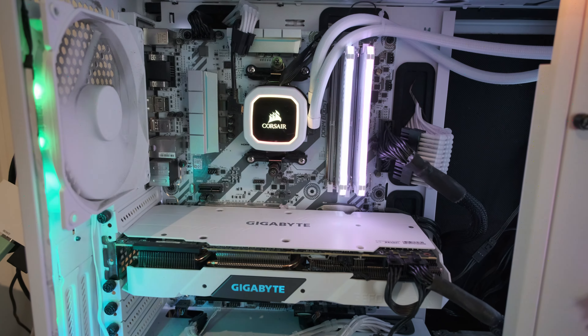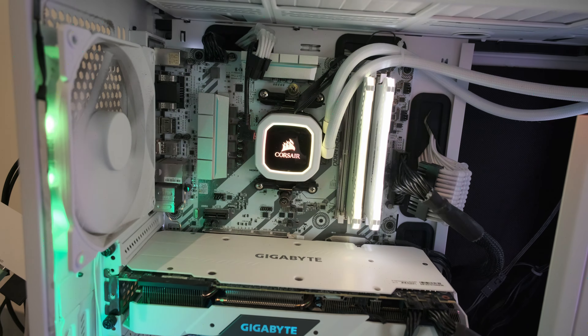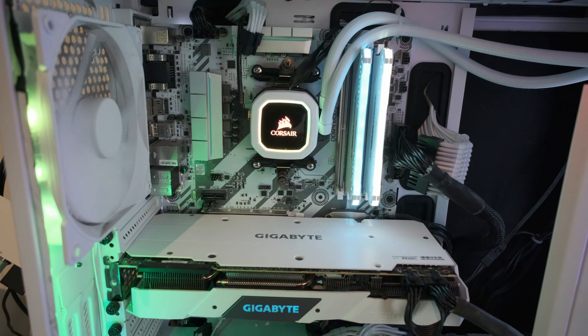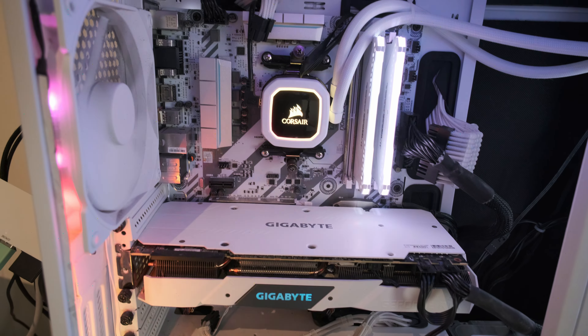Hey guys, this is DonkelTechSupport and this is my girlfriend's computer, currently running benchmarking in Cinebench, which is why the fans are so freaking loud. Sorry about that. We are going to swap out the CPU today, thanks to a BIOS update from MSI.